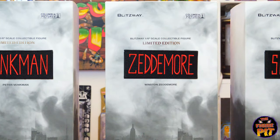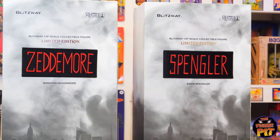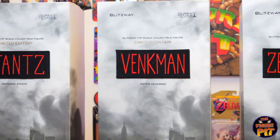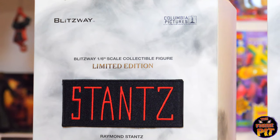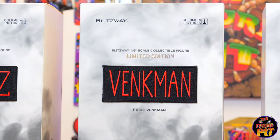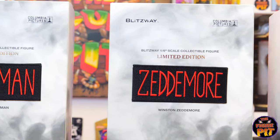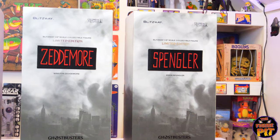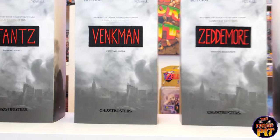Beautiful packaging. I love the way the actual name for each character is like a patch that you'd sew onto an outfit. They really are limited edition — this is one of those rare occasions where limited edition actually means something on packaging. It's very hard to come by the Ghostbusters now. Blitzway clearly didn't make too many of these — makes me wonder how many of the Ecto-1 they made.